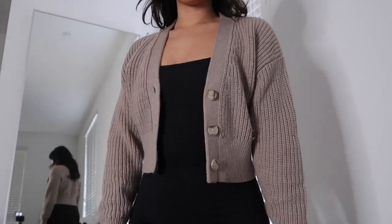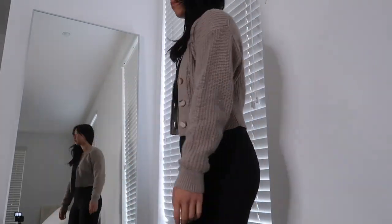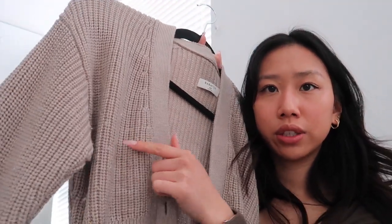Next I have this cardigan. I got it in a double extra small because I wanted it to be fitted. I literally saw a girl wear this and bought it instantly because it looked so cute on her. The only thing I will say is that it does pill a good amount — but obviously you can just get a depiller. It's like the cutest little sweater cardigan.